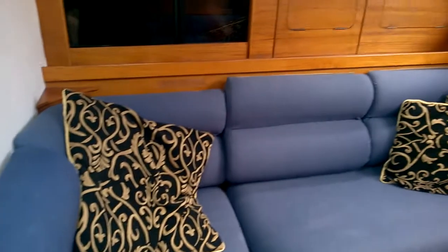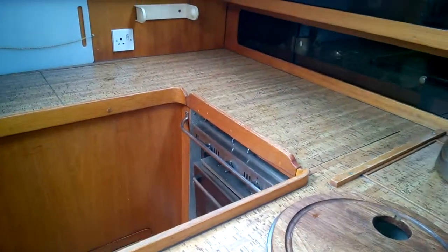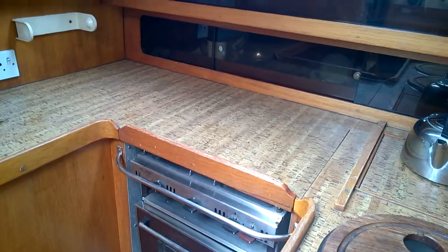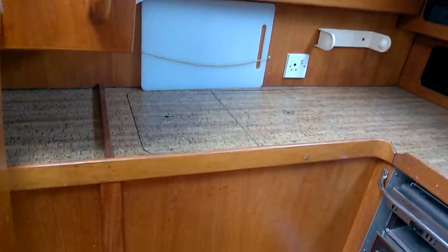Just looking back aft — that's the galley, two sinks, cooker with an oven, and fridge under the worktop.